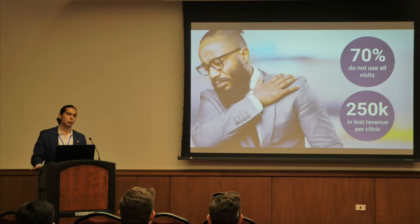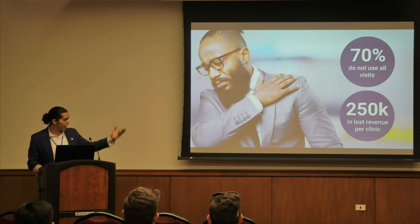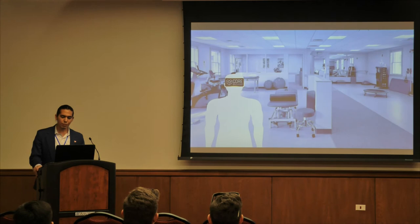One of the biggest things in VR healthcare is identifying a problem that can be reimbursed by insurance companies or patients — otherwise you won't gain traction. For us, the problem is that 70% of patients do not utilize all of their prescribed visits. This is a problem for clinics because their revenue is directly tied to patient attendance, and the average clinic misses out on approximately $250,000 of revenue per year from skipped sessions. That is where our solution comes in.